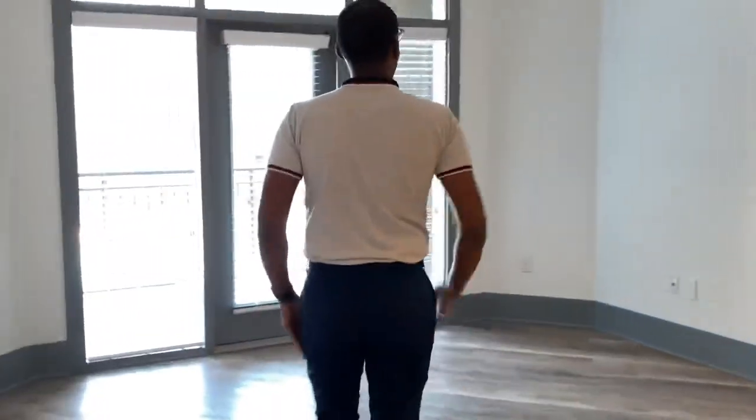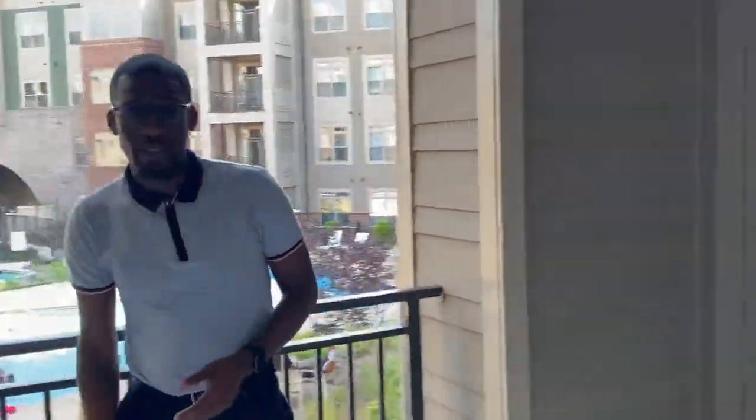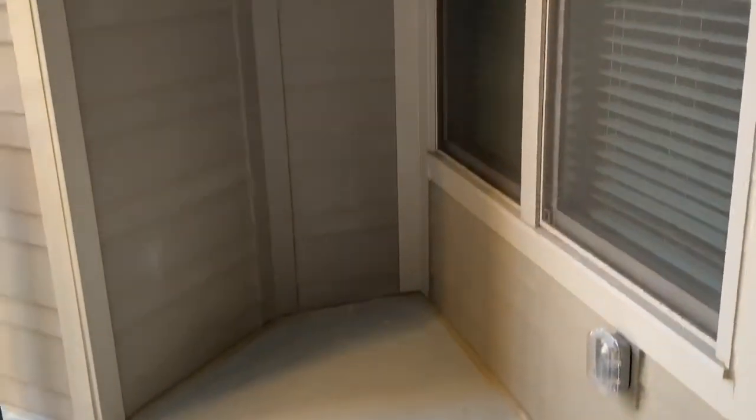Through our living room area, you have our balcony. This unit has a great balcony overlooking the pool with tons of space for you.